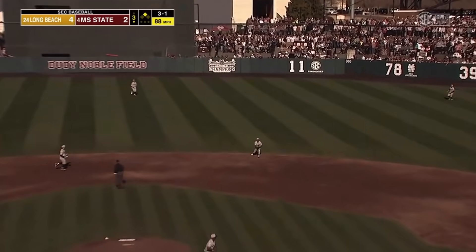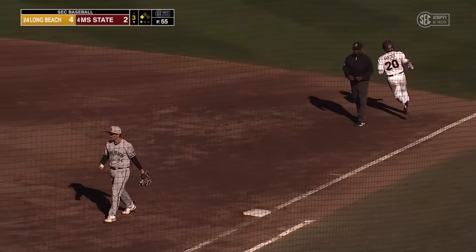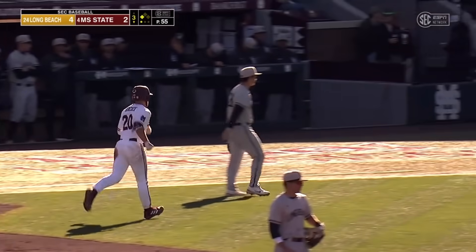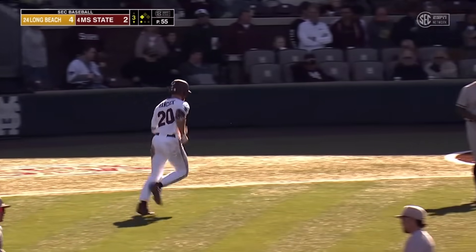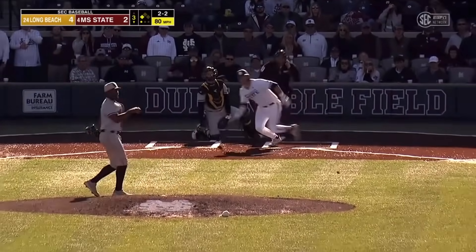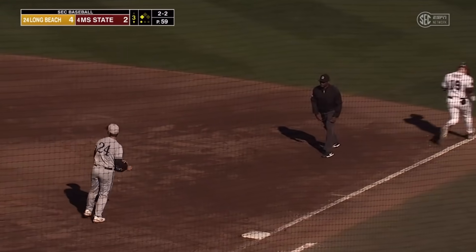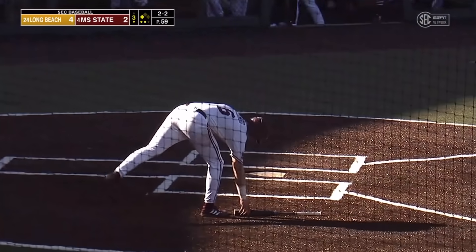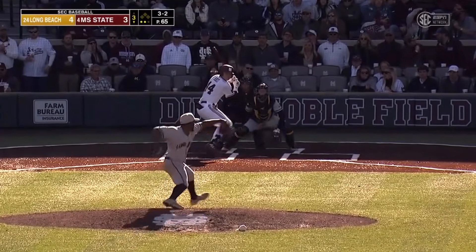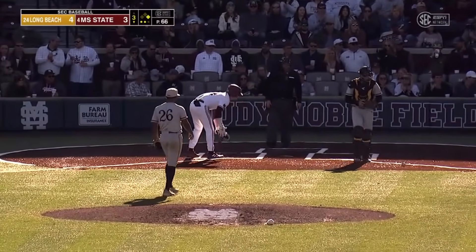Ground ball to the right side — that will move the runner over to third. Hancock pulls the ball, and Cameron James moves over to third base. Now Logan Tanner will bat with a runner at third and just one out. 2-2, breaking ball, grounded left side, Murillo over to get it, steps and throws — in time for the out. Nice play by Murillo. The run will come in to score and make it a one-run game at 4-3. Here's a 3-2 — down and away. That's a good at-bat by the freshman Hunter Hines. He's been on base twice.